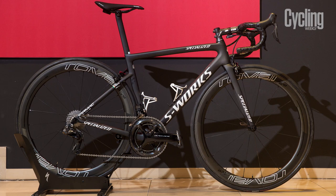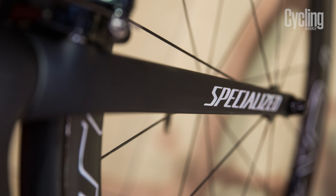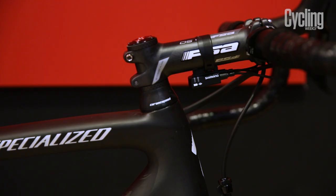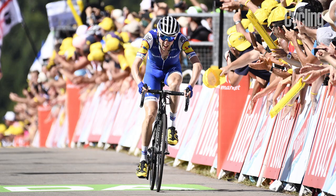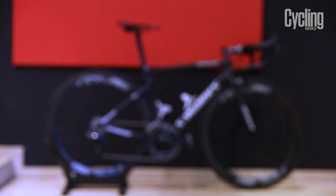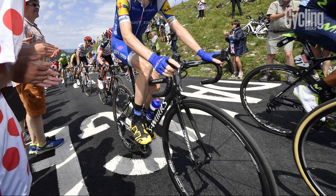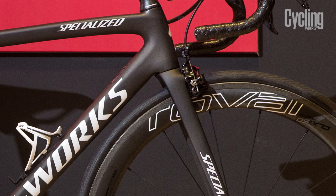For a 56cm frame it only weighs a slight 733g, however as we all know, completed it needs to be built up to the 6.8 UCI minimum weight limit. For its weight in class, Specialized claim this bike is 45 seconds faster over 40km, compared with the old Trek Emonda and Cannondale Super 6 Evo 2. This is largely thanks to the small tube profiles, lowered and flat rear chainstays and reworked forks.